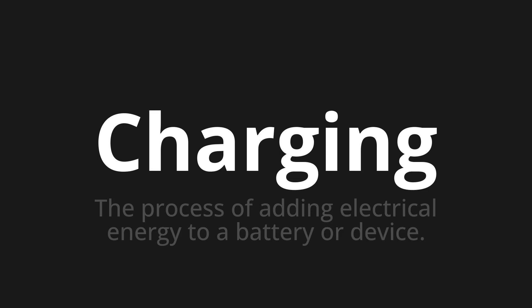Welcome to this pronunciation video. Today we will be focusing on a new word that you might find challenging or intriguing. So let's dive into today's word: Charging, which means the process of adding electrical energy to a battery or device.